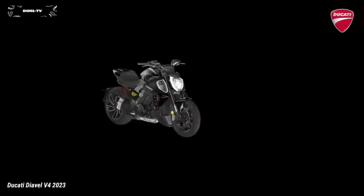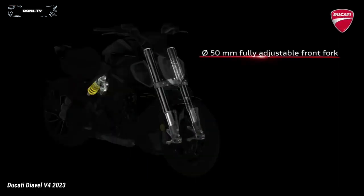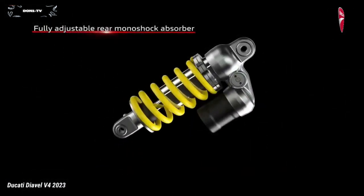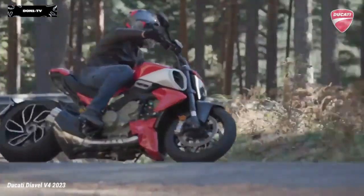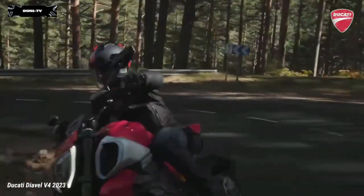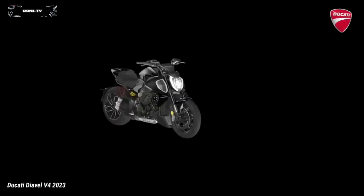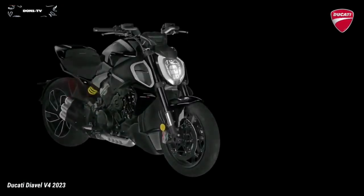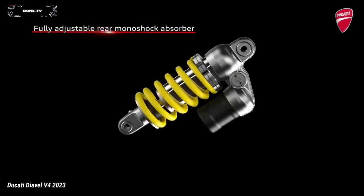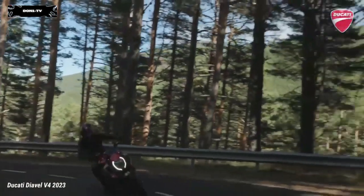The fully adjustable Diavel V4 suspension consists of 50mm diameter upside-down forks, with compression and preload adjustment on the left tube and rebound on the right tube, and a single shock absorber with a separate piggyback reservoir. Wheel travel is 120mm at the front and 145mm at the rear — 15mm more than the Diavel 1260 — with positive effects on the comfort of both rider and passenger.